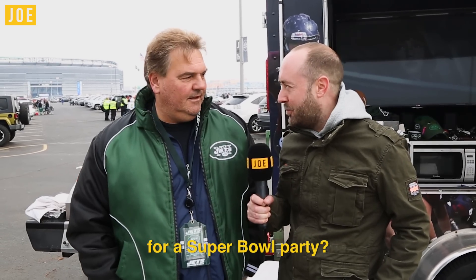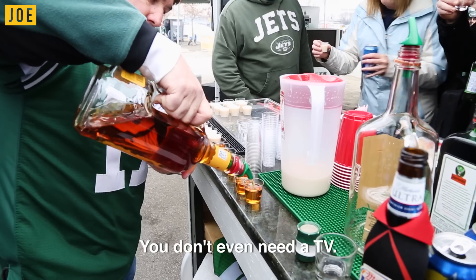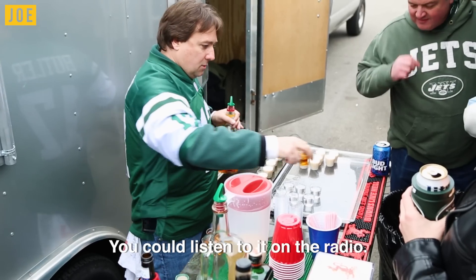Mike, what are your top five tips for a Super Bowl party? One of the first things you've got to have is a well-supplied bar. You don't even need a TV — you can tune in on the radio, right?